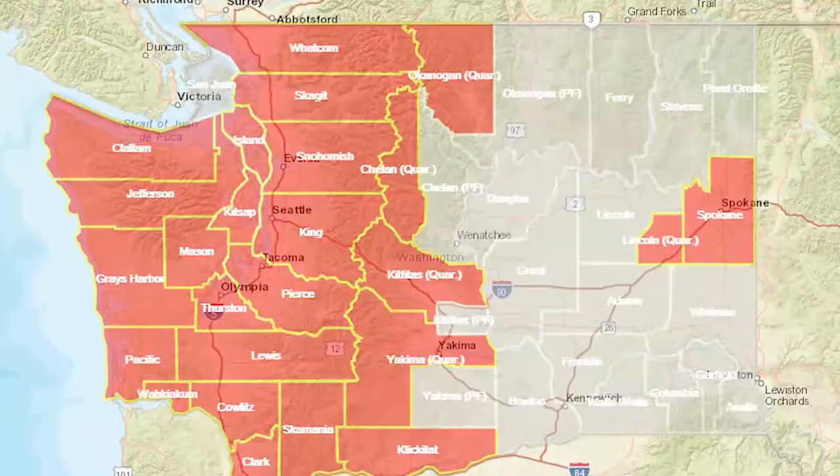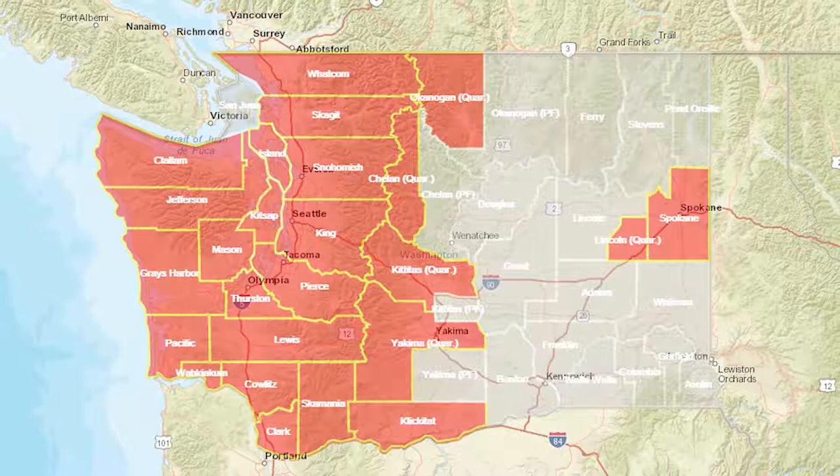You might not know it, but there's a quarantine in the state of Washington for an insect called apple maggot. That basically means that you can't transport homegrown or foraged apples from the western side of the state to the eastern side of the state. The quarantine area is where apple maggot is already established, and it consists of most of western Washington with a select few areas of eastern Washington.